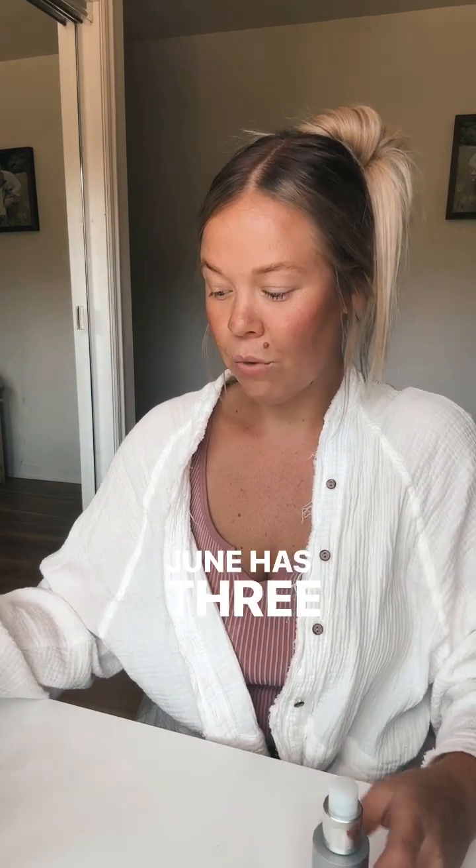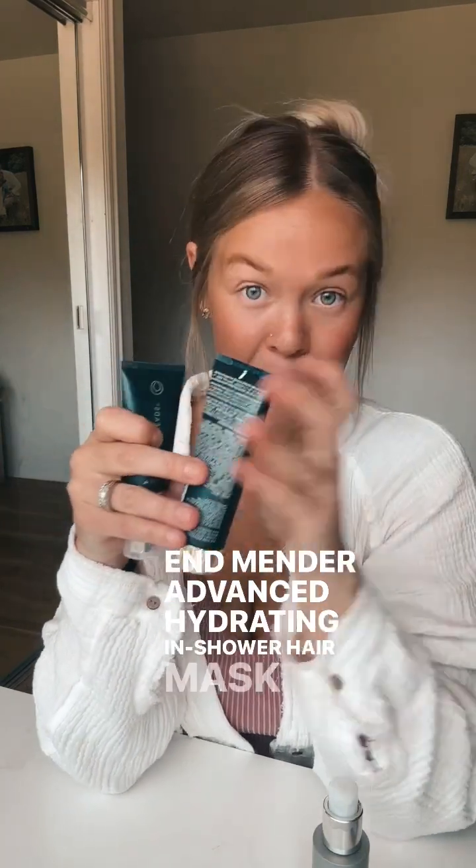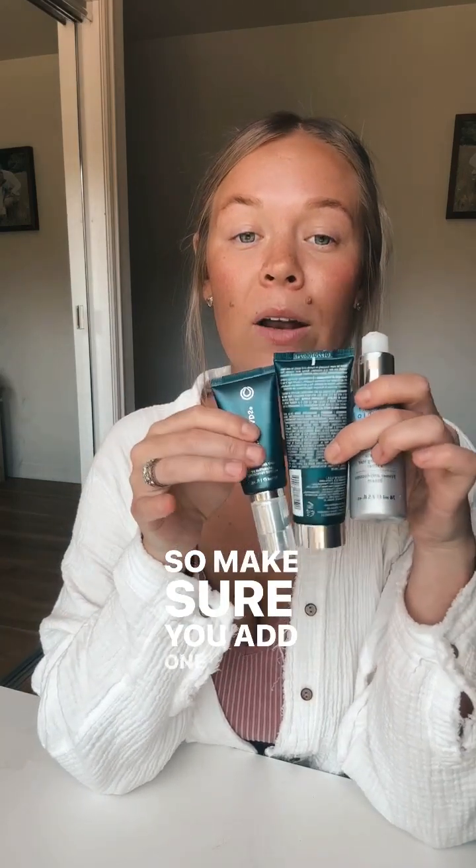June has three 'Only for You' product options: the first being a travel size Duva Beads, which is our split end mender, an advanced hydrating in-shower hair mask, and a thermal protect shield. So make sure you add one of these goodies to your June Flexship.